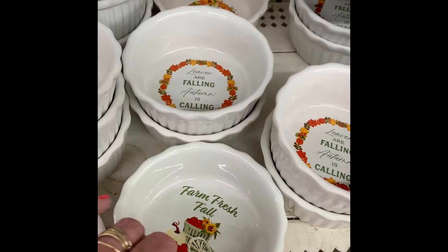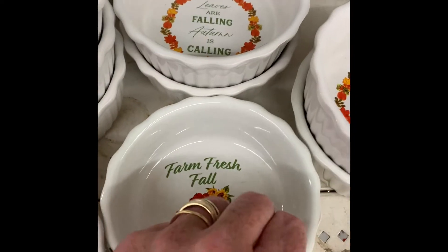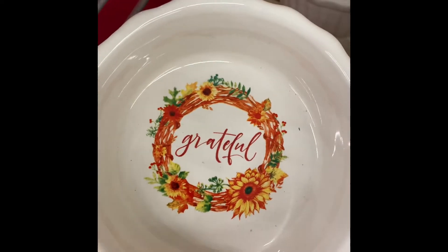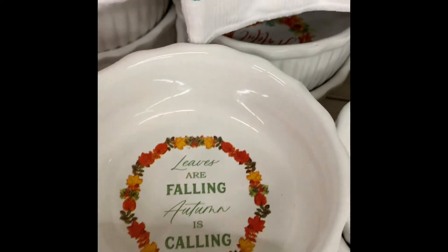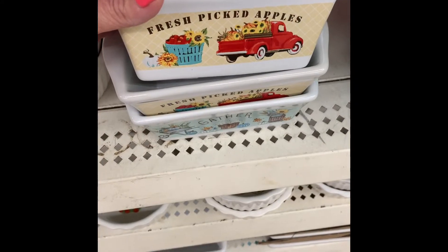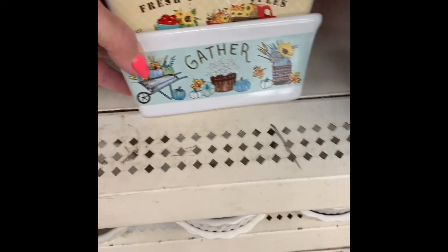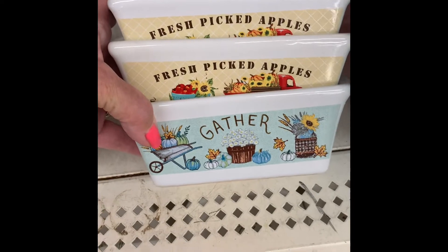These little tart plates — little ramekins — are new at the Dollar Tree. We have four different ones: farm fresh fall, happy fall, grateful, and 'leaves are falling and autumn is calling.' It's really busy in this Dollar Tree — forgive me. They're red dishes and you could use them for anything — pretty cute. I'd make a little loaf of bread in them like a zucchini loaf, but they're cute and you could gift them. And then they have this little pumpkin tray.